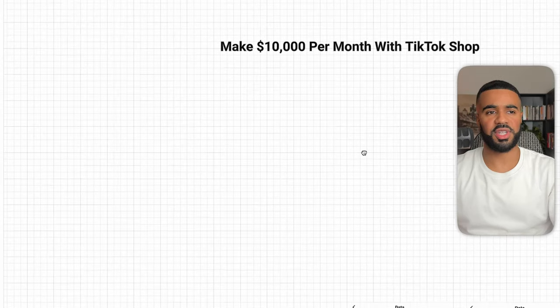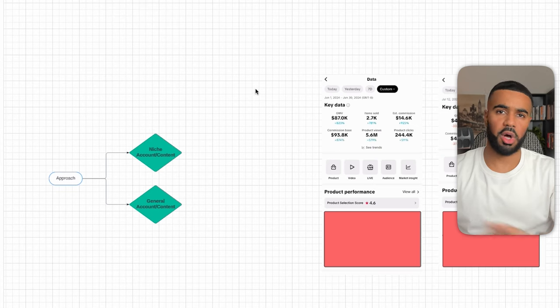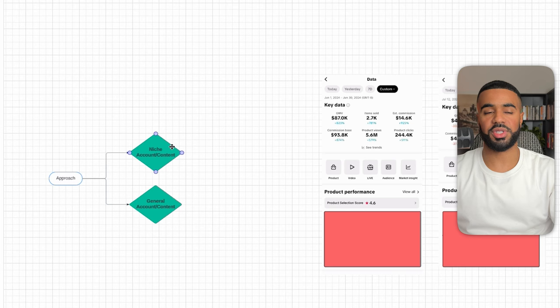Now that we've gone over some live results, let's dive into what's currently being done by the top TikTok shop affiliates. There are really two approaches that almost all of them take. Approach one is focusing on a specific niche and then promoting products related to that niche and their audience. The second approach is having a more general account that isn't focused on a specific niche and promoting a wide variety of products.